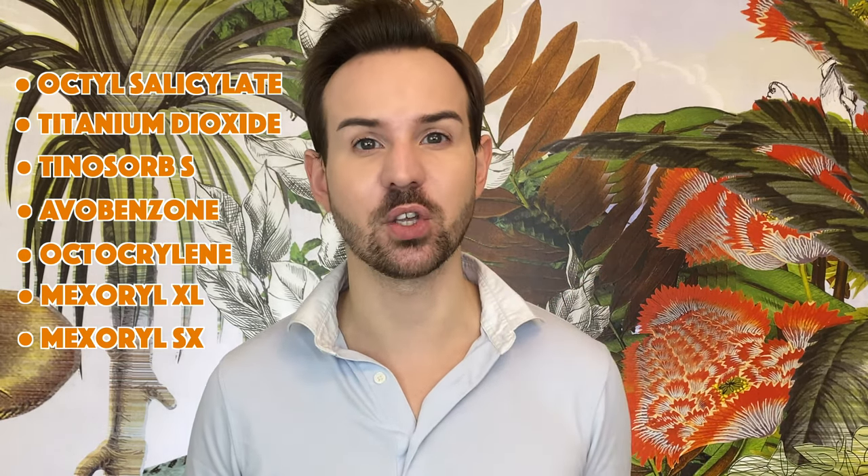And the last filter is Mexoryl SX, which is also an amazing UVA absorbent filtering UVA Type 2 and UVA Type 1. As you can see, the redundancy in this sunscreen is simply mind-blowing. You have six different UVB absorbents and five different UVA filters, which is absolutely crazy — because in most cases, at least in Europe, you find two to maybe three different filters that absorb UVA, and here you have five.